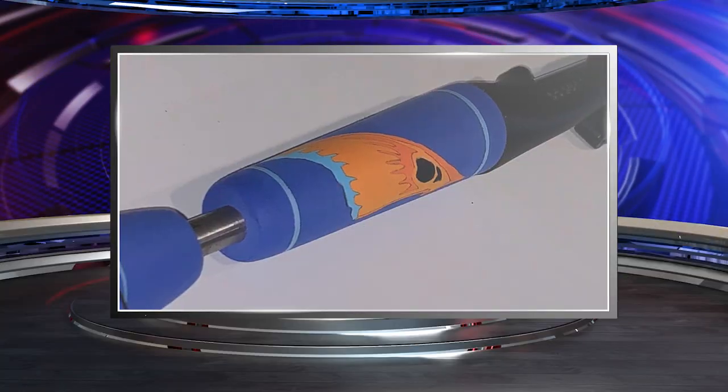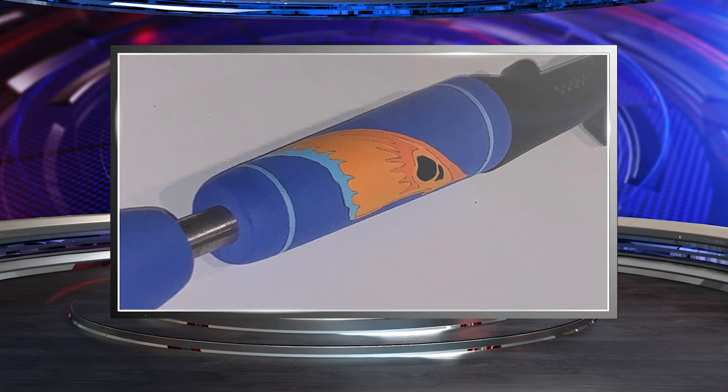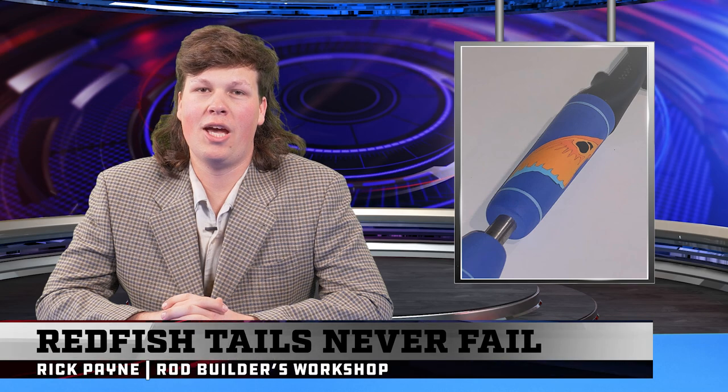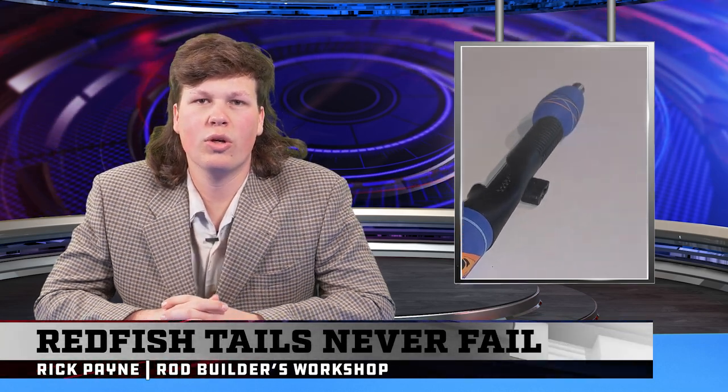Rick Payne from the Mudhole Facebook group brings us these incredible tailing redfish inlaid grips. These must have taken a painfully long time to make. Rick, where's the rest of the rod?